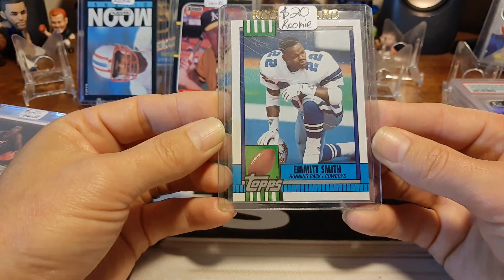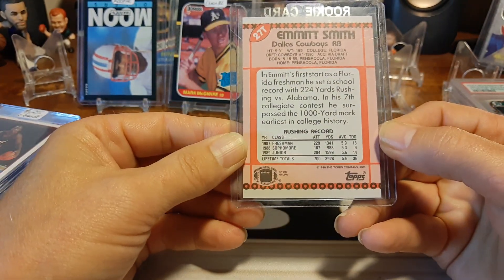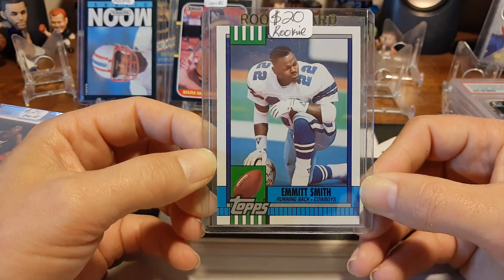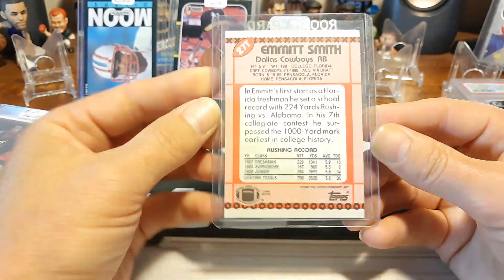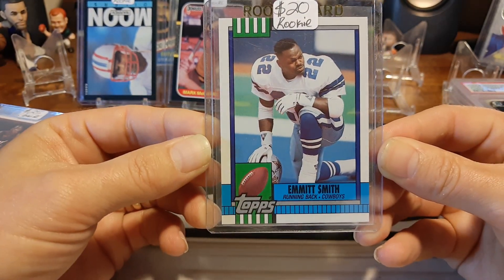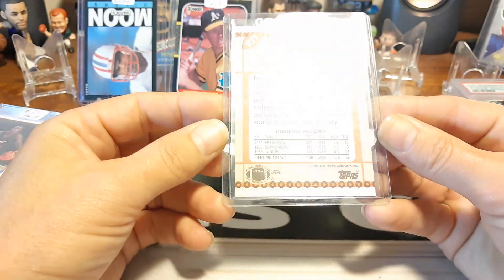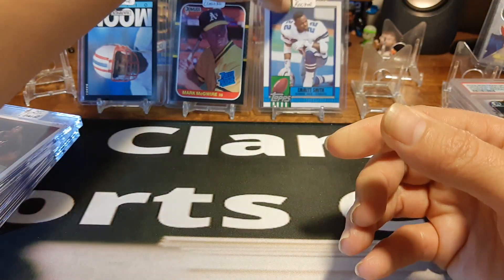Not a big Cowboys fan, but you can't deny good old Emmett Smith rookie card here. This is back in 1990 — Emmett Smith, Topps Traded card. These only come in the little box; you couldn't pull it. As you can see, the little T right up there — 27T. Nice little Emmett Smith Topps Traded rookie card right there. Centering on this looks pretty good. The corners are nice and sharp. Probably got this for like 15 bucks. I'm assuming it's going to at least get a 9, maybe a 10 — you never know.